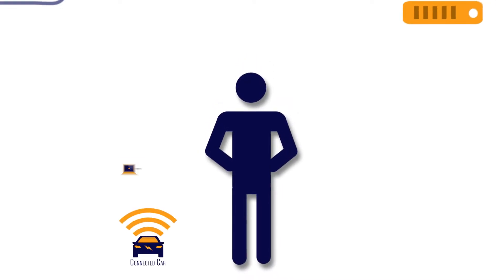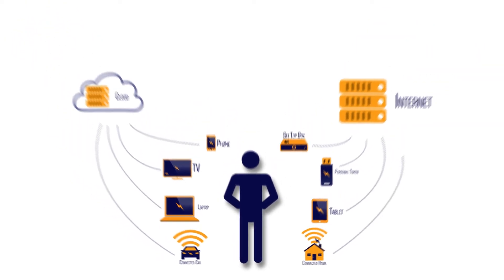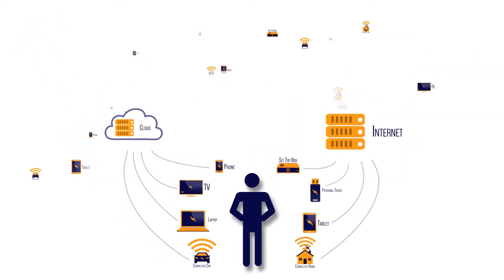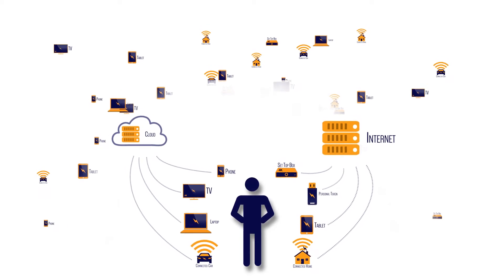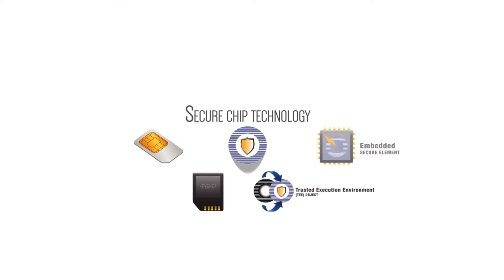We live in a world where billions of everyday objects are connected through the Internet. In the future, that connectivity will expand across billions more. Thanks to secure chip technology, secure interaction between these objects is made possible.